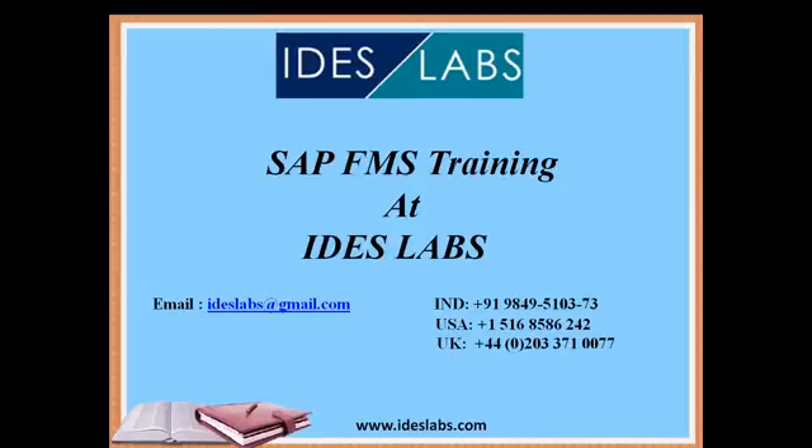Welcome to the listeners. In today's session you will see what SAP FMS is all about. This session is brought to you by Ideas Labs. I am Pooja, working with Ideas Labs. Today I would like to give you a brief introduction about SAP FMS — how exactly it is used, what are its features, what are its benefits, etc.